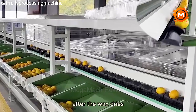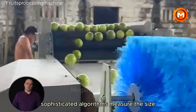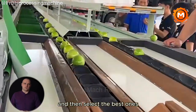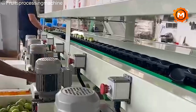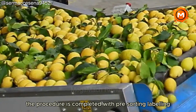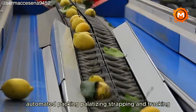After the wax dries, the lemons are selected for careful examination. Sophisticated algorithms measure the size, color, and weight of each lemon, and then select the best ones based on these and other parameters. To make sure each fruit is perfect for shipment, the procedure is completed with pre-sorting, labeling, automated packing, palletizing, strapping, and tracking.